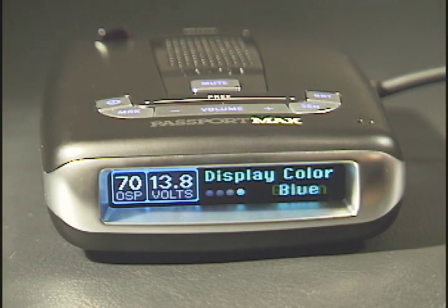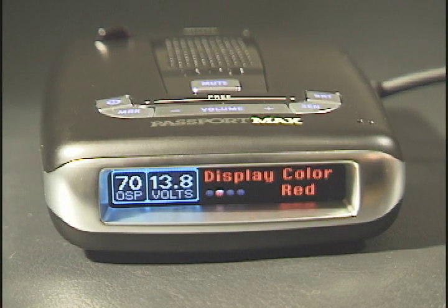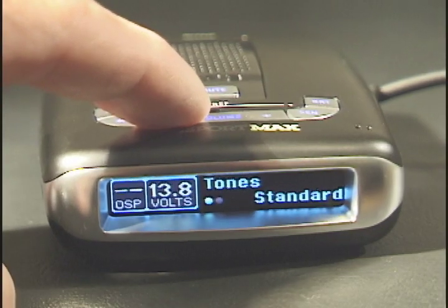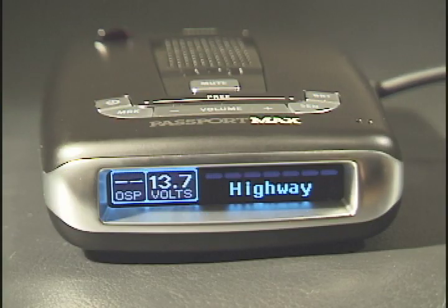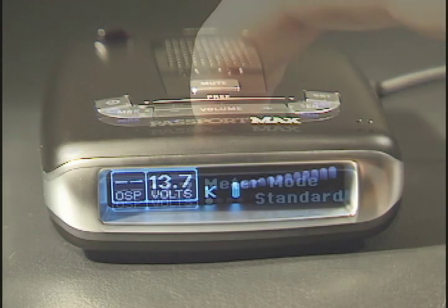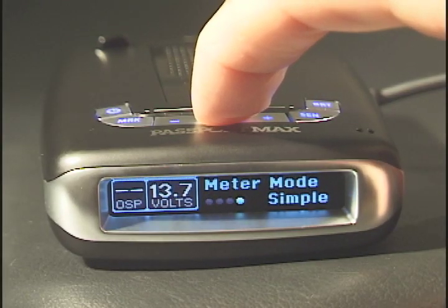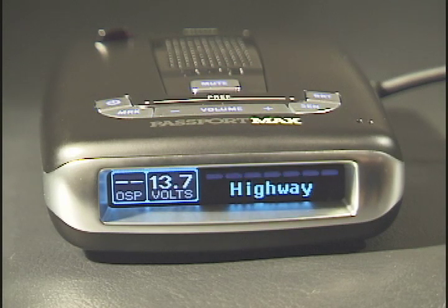Display color options include blue, green, ember, and red. Tones or voice alerts are selectable. There are four different meter modes: Standard shows the radar band with a bar graph to show signal strength and distance to the radar. Expert shows multiple threats and the signal strength of each. Spec shows radar band and numeric frequency.